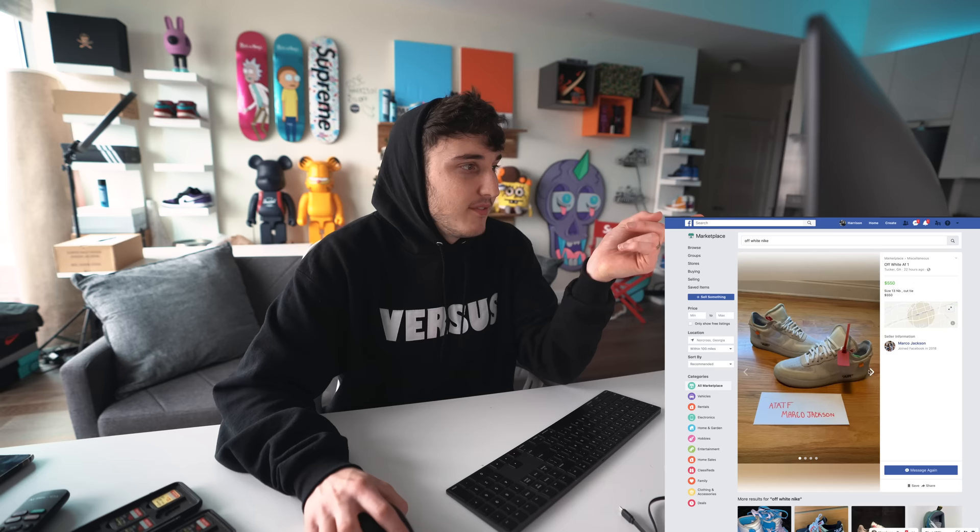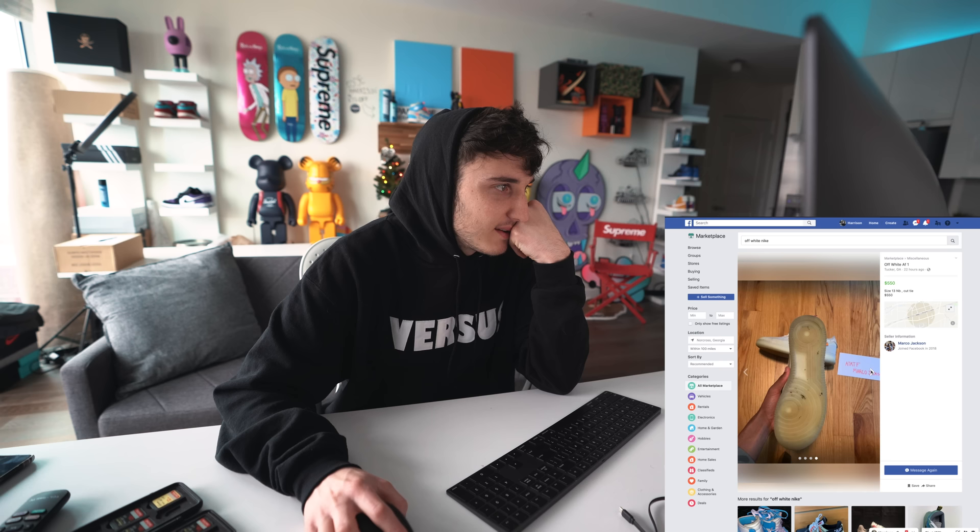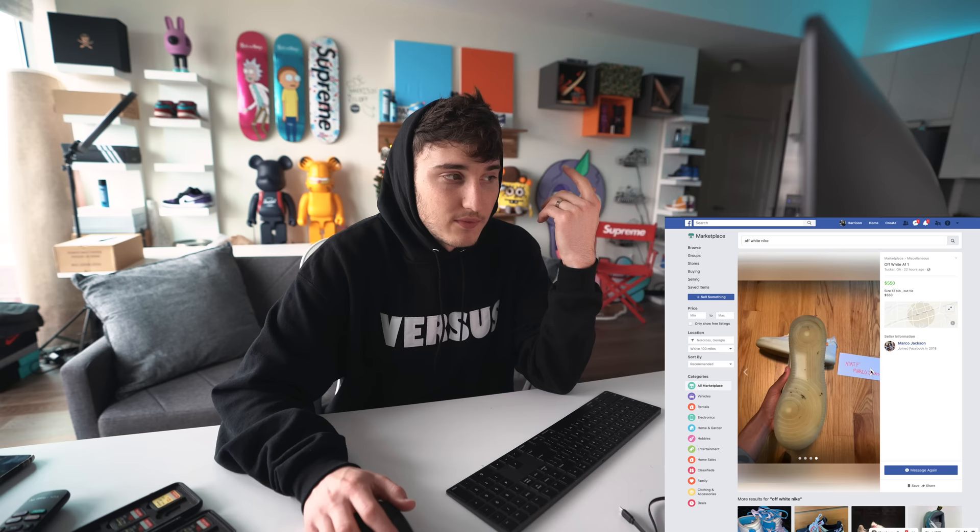So we have three pairs on the way right now. Since eBay and apps like Grailed take forever to ship, I'm going to go to local Facebook Marketplace to lowball people. I searched Off-White Nike on the marketplace — some of these might be fake, like these for $200. There's a size 13 for $550 which is not that bad. I already messaged the guy before filming — I offered $415, he said $500, and I'm asking questions about where he got them.